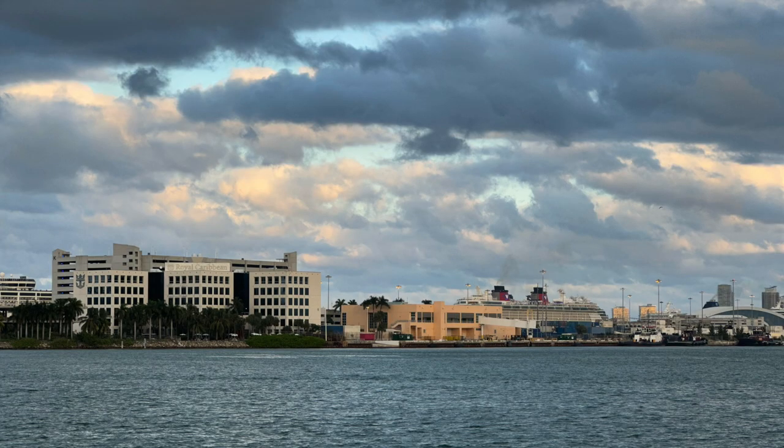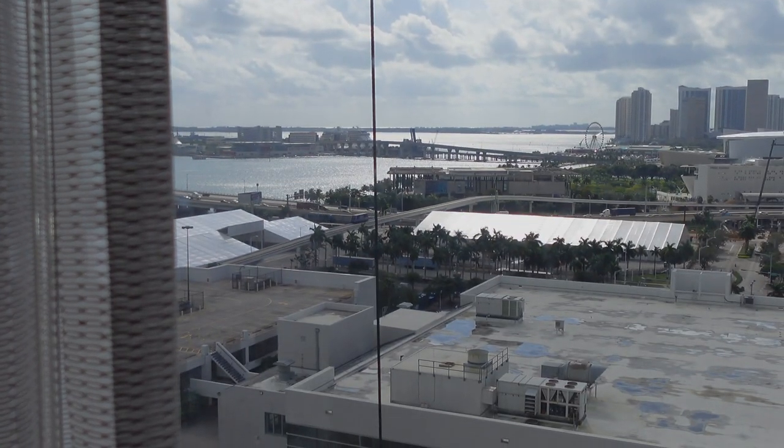We chose to stay a couple nights at the Hilton Miami Downtown Hotel, which was a stone's throw from Biscayne Bay, and it had a great view of Port Miami and all the cruise ship terminals. I only wish I'd gotten some more footage of that wonderful view.